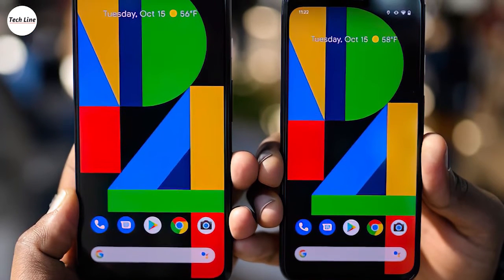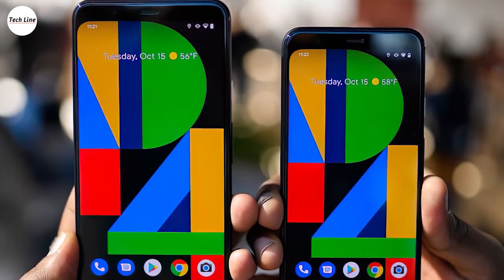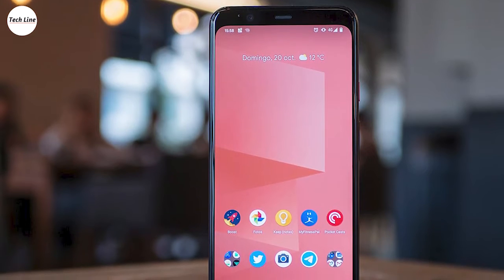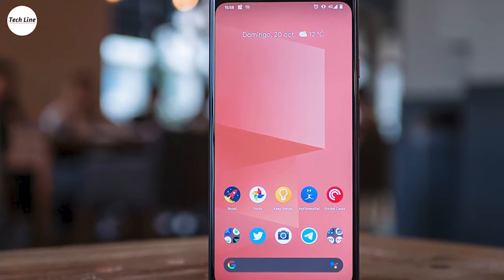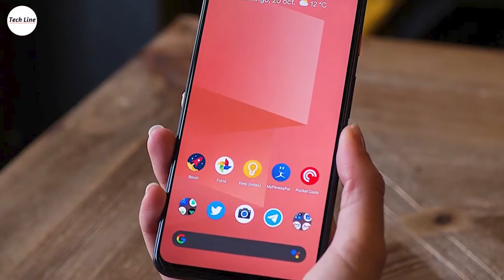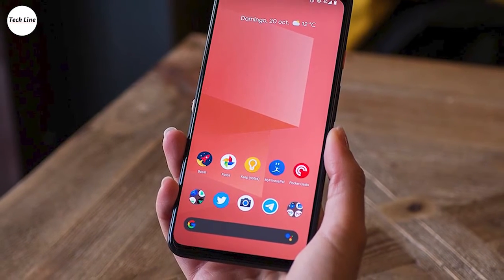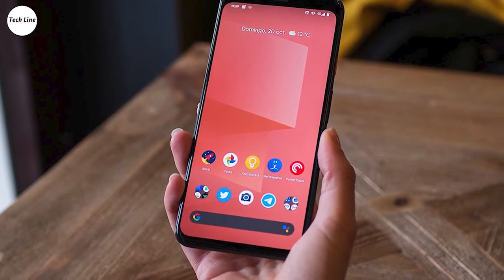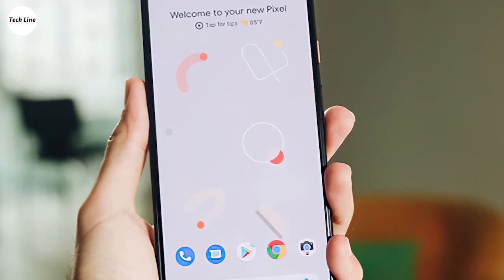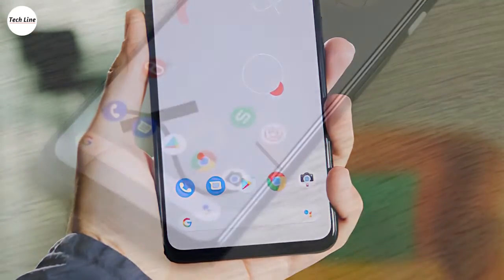On the downside, there's no ultra-wide sensor, unlike the iPhone 11 series and many flagship Android devices. Google also doesn't prioritize video. While the iPhone 11 has 4K at 60fps on its front-facing camera, the Pixel 4 still doesn't even support it on its primary camera. The Pixel 4 shoots decent-looking 1080p video at 30, 60, and 120fps, but you can only shoot 4K at 30fps. Bottom line, if video is important to you, the Pixel 4 might not be the best option.